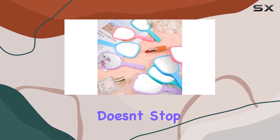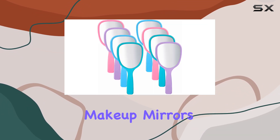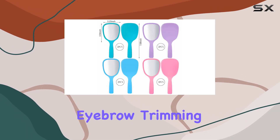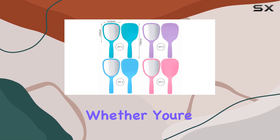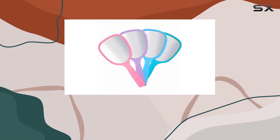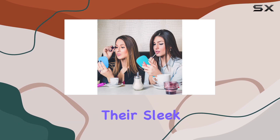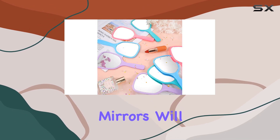But the versatility of these mirrors doesn't stop there. While they excel as makeup mirrors, they're also perfect for grooming tasks like shaving, eyebrow trimming, or hair styling. Whether you're at home, in a hair salon, or a beauty shop, these mirrors will have you covered. And let's talk about aesthetics — with their sleek and delicate design, these mirrors will make